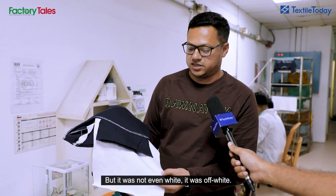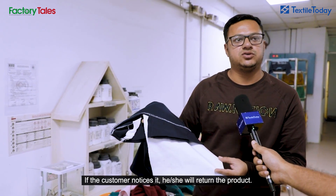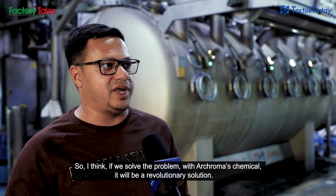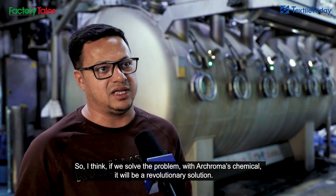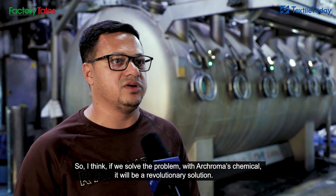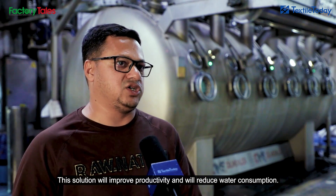The product is off-white. The product will definitely be back. We have made a chemical solution. The product will be saved.